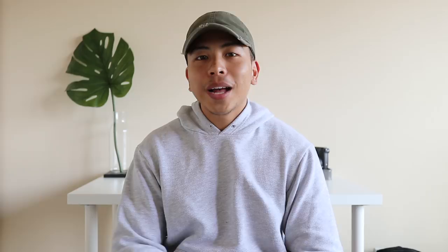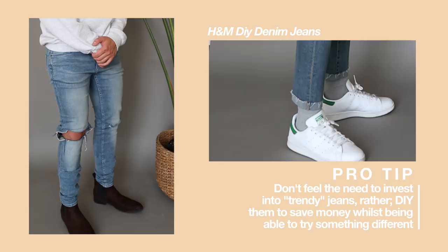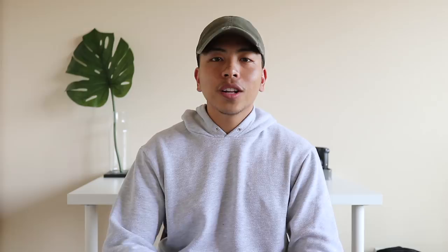Coming in at number five are a good pair of denim jeans — not just the basic denim jean, but more so distressed jeans or reworked denim. It really depends on what type of vibe you're going for and what you're comfortable with. You can opt for some jeans with knee rips, or maybe a reworked denim with a cut-off or a wider leg — just something different from the ordinary pair. I like to opt for denim that has a little bit more interest to it.